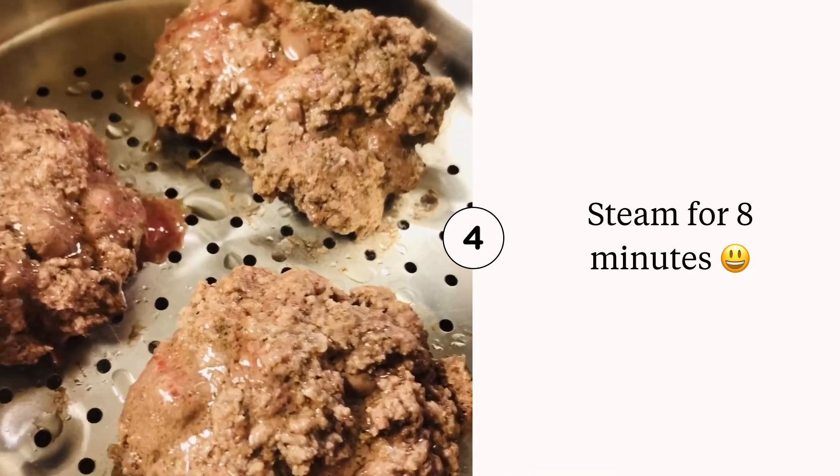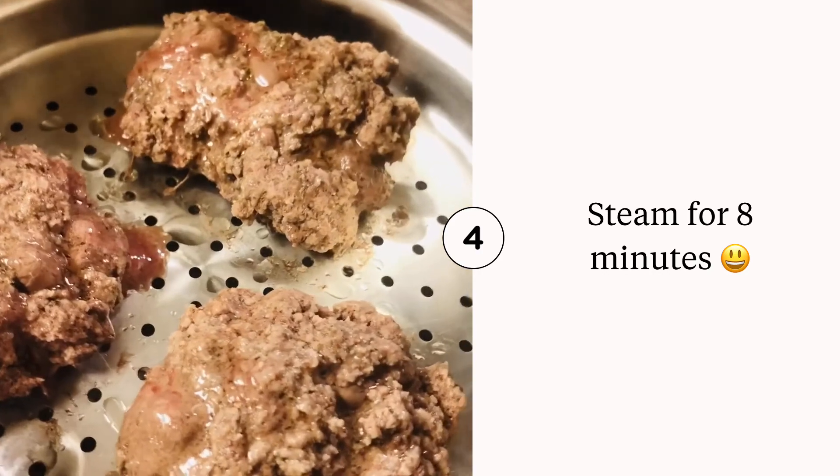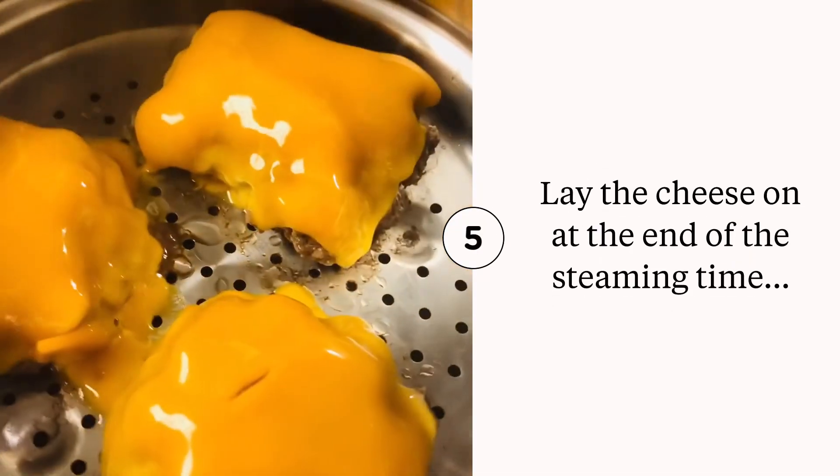They don't look all that appealing, but I promise you they are very juicy and very tasty. They've been steaming for about eight minutes. And here's the beautifully melted cheese. Cheers.